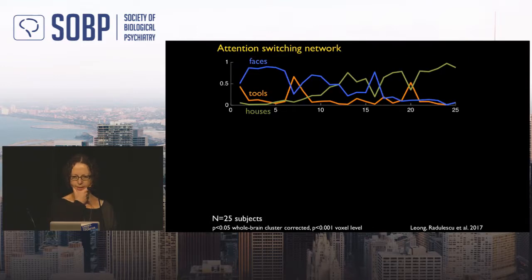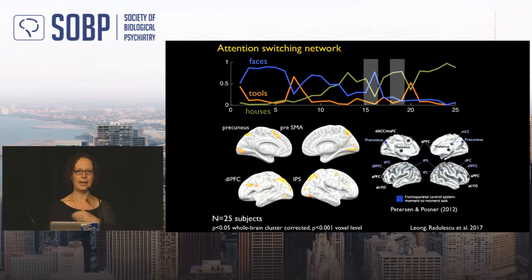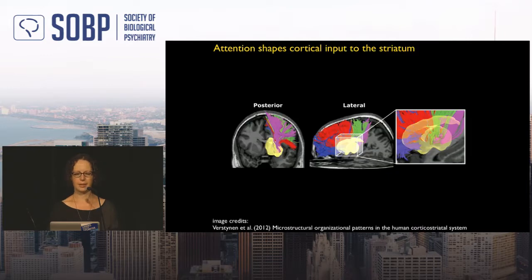We can also ask which areas are responsible for trial-to-trial attention switches — being more active when attention shifts from houses to faces, for example. We find dorsolateral prefrontal cortex bilaterally, intraparietal sulcus bilaterally, precuneus, and pre-SMA — essentially the classic attention control network. That's where the name comes from: attention-modulated reinforcement learning. Attention shapes cortical inputs to the striatum during learning.